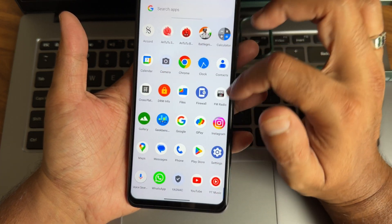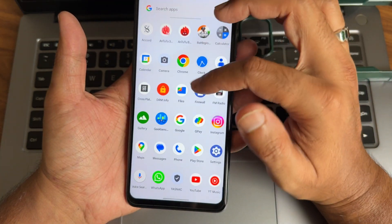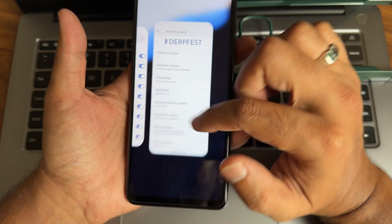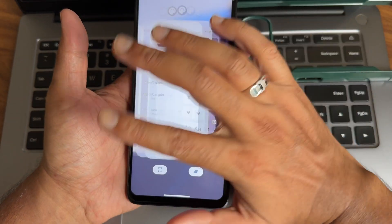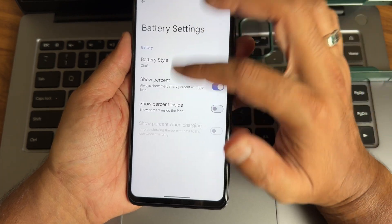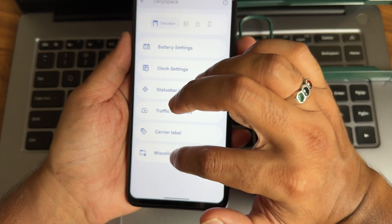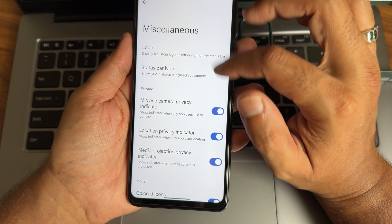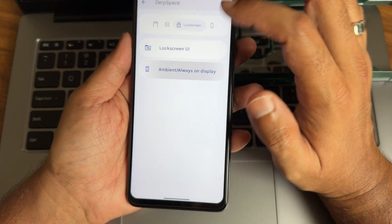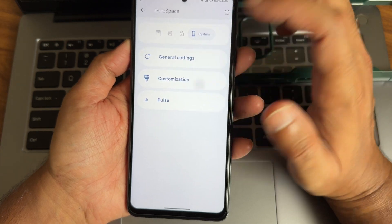Coming to other features — there's a firewall section which I think works like thermal profiles. Settings remain very similar to the previous ROM. In the DarkSpace section you get a lot of customizations: battery, status bar, clock settings, traffic indicators, carrier label, and other things. You also get notification and quick settings, lock screen UI, ambient always-on display, unlimited photo storage with Google Photos, and Pulse.